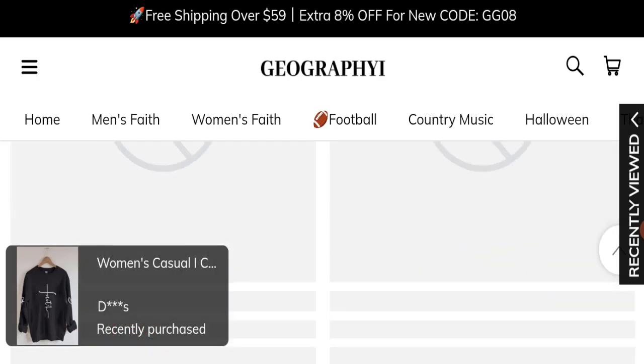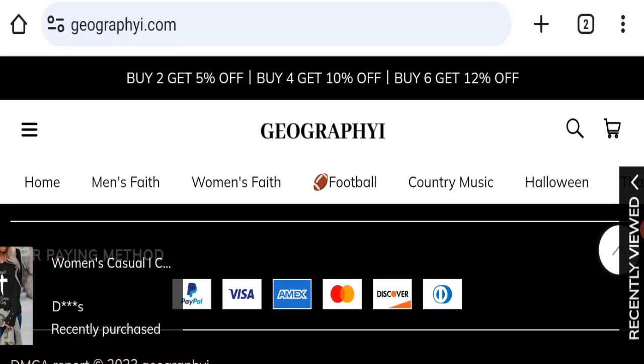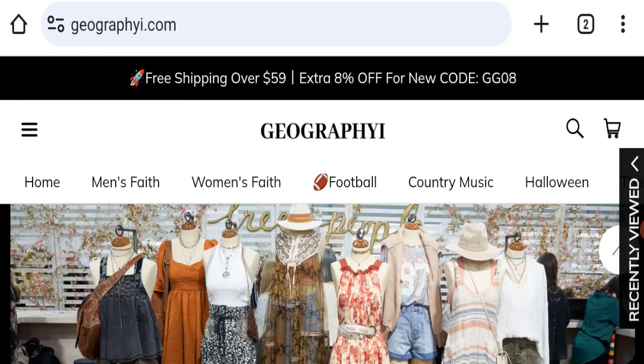Next, we will check the payment modes of this website. They are accepting PayPal, Visa, Amex, Mastercard, Discover, and Diners Club International for making payments.